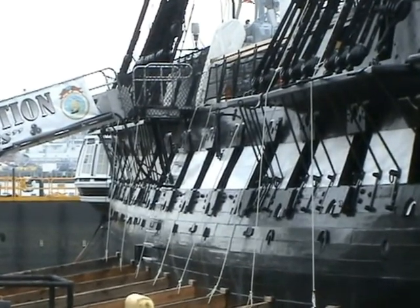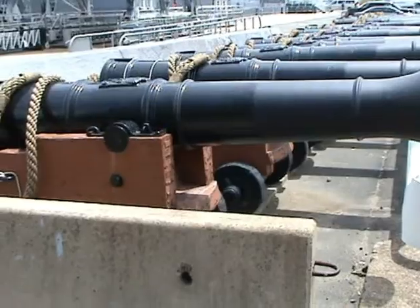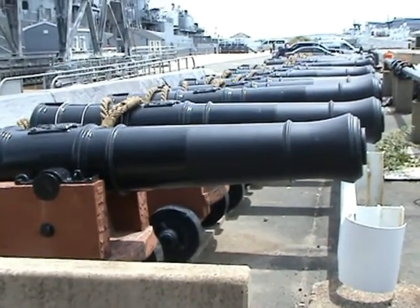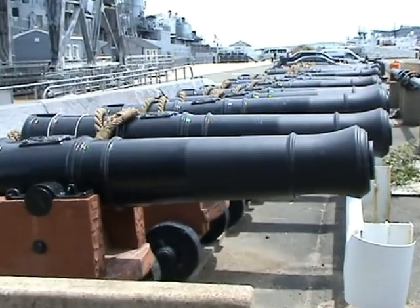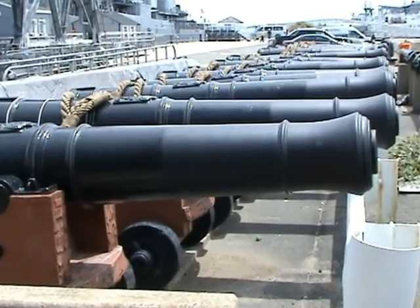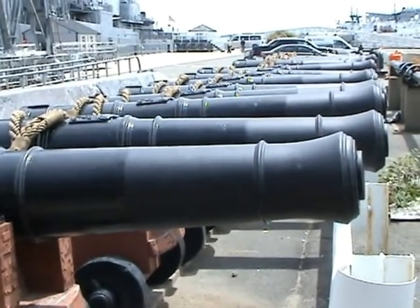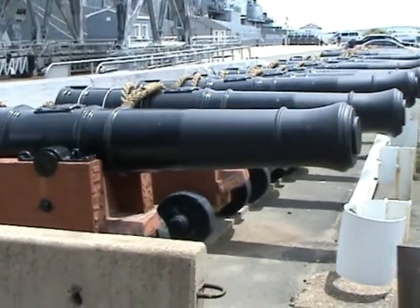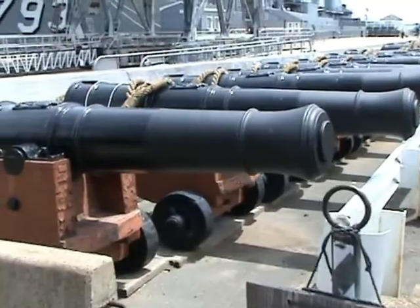Its armament, as you can see here on the sides, were 30 24-pounder long cannons that could fire 24-pound cannonballs up to 1,200 yards in range. Those were mounted 15 on each side on the lower gun deck.